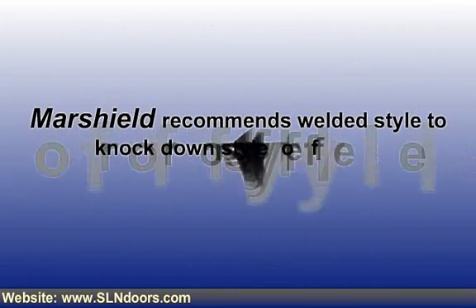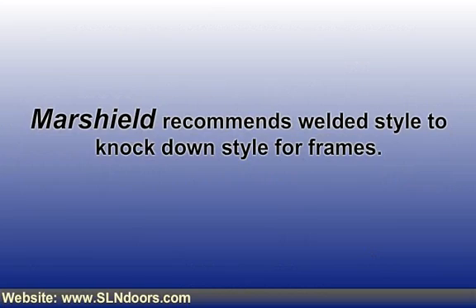Marshall presents premium quality lead-line metal and veneer doors, as well as hollow metal frames, to match the appearance of architectural doors and frames. Marshall recommends welded style over knock-down style for frames.